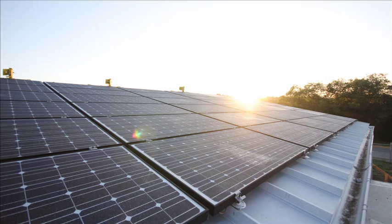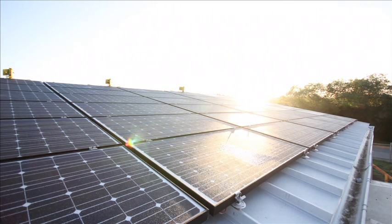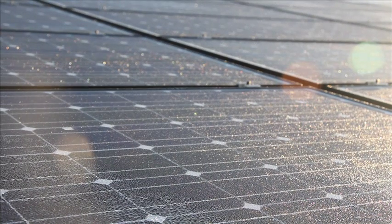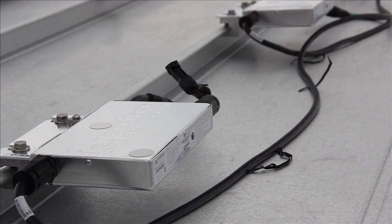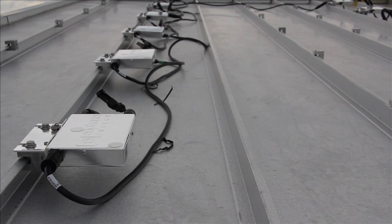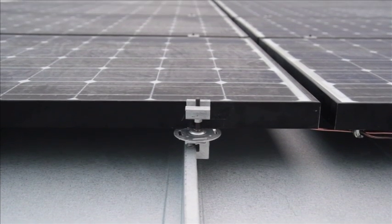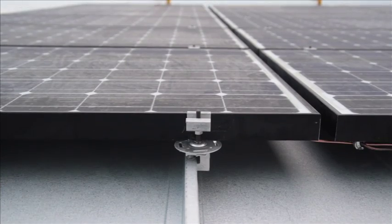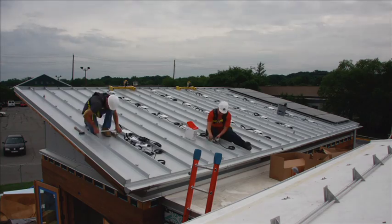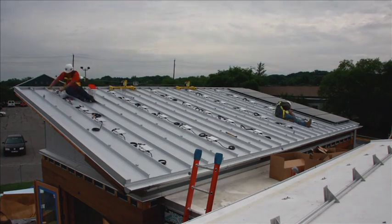Watershed generates its power from the sun using an appropriately sized 9.2 kilowatt photovoltaic array, providing for its energy needs and optimizing the homeowner's return on investment. DC to AC electrical conversion happens at each panel using a microinverter. The PV array is clipped to the standing seam roof, eliminating roof penetrations. This design simplifies installation, minimizing system sensitivity to a single component failure.